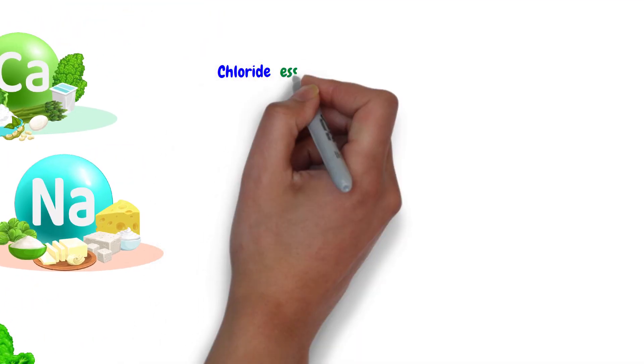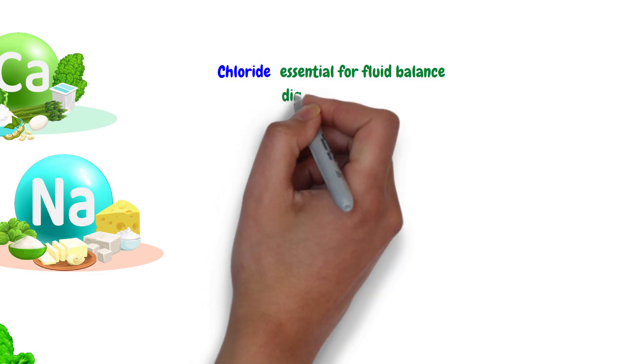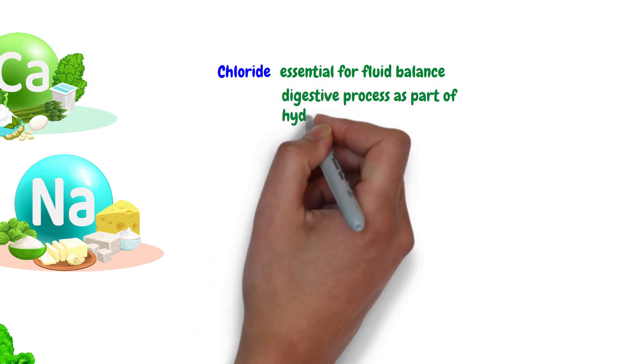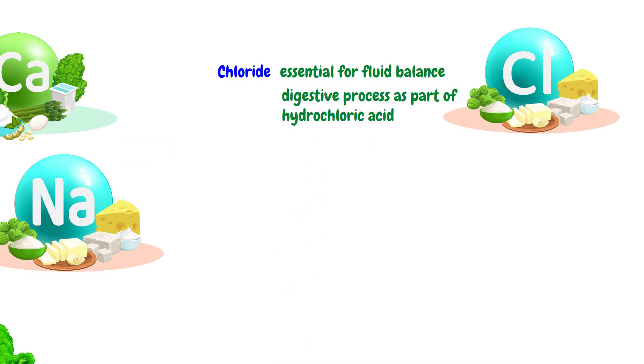Chloride is essential for fluid balance in our body. It also plays a crucial role in the digestive process as part of hydrochloric acid in the stomach. The dietary sources of chloride are table salt and many processed foods.